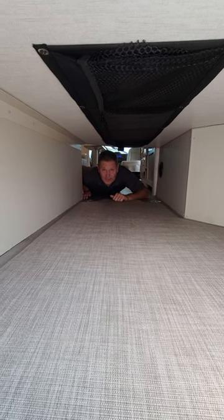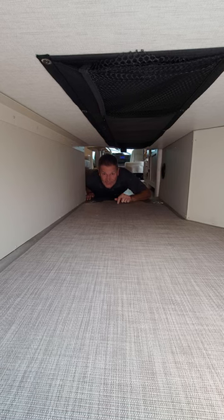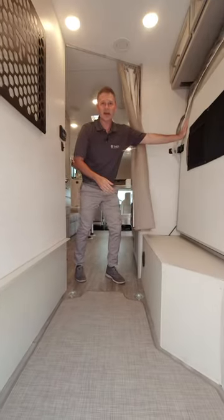Hey, it's Steve from Thor Motor Coach. We are in the rear storage of the 4WINS 26X, so you can store whatever you need under the bed. You get a great night's sleep up top, and this actually flips up out of the way so you have room inside to move around and live.